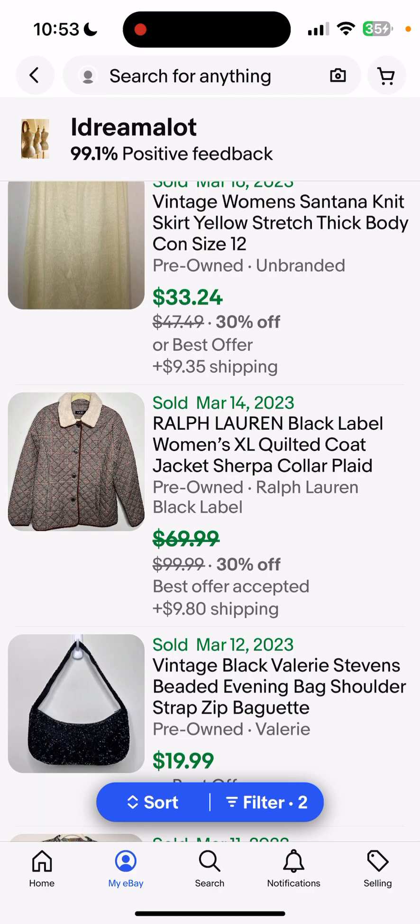I had that skirt probably for two years, and the cost of goods was $1. The next item is this Ralph Lauren Black Label Women's XL Quilted Coat. It had a Sherpa collar and was like a plaid or herringbone print. I accepted an offer of $50 on that jacket.